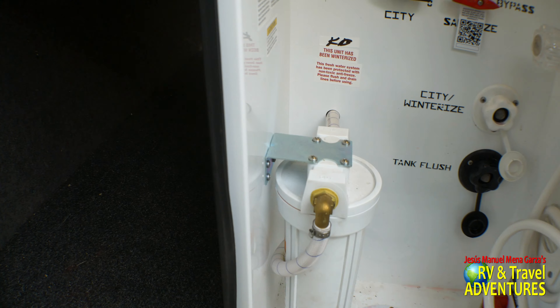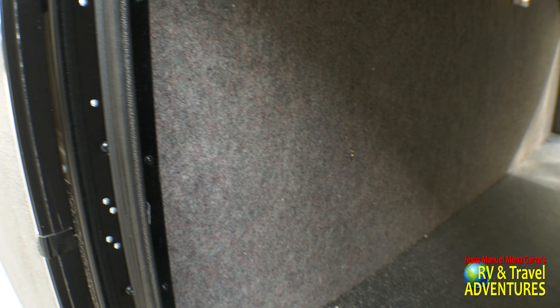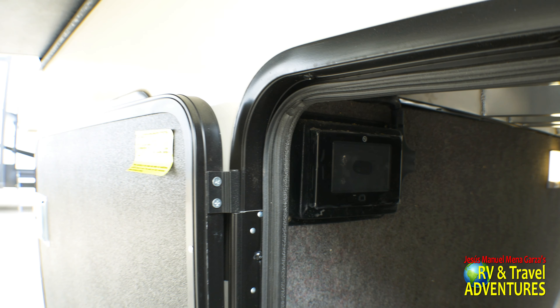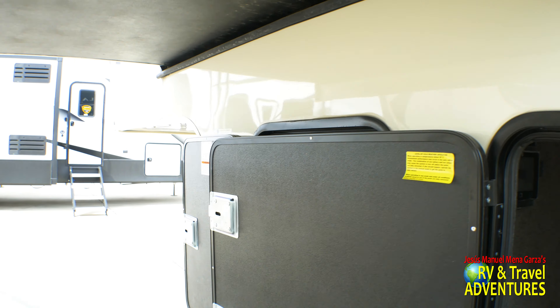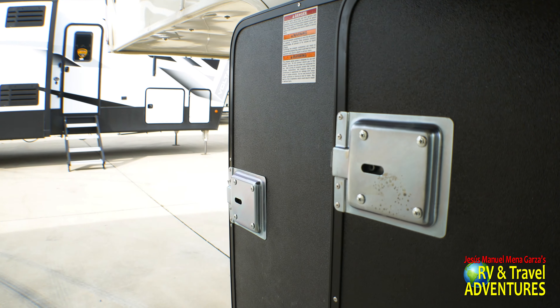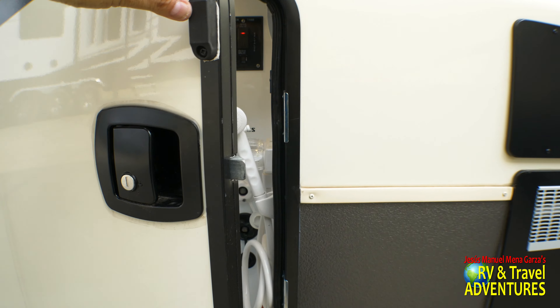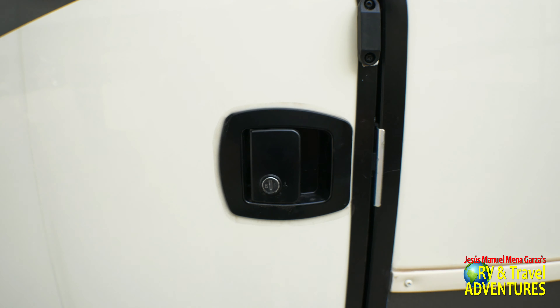Let's check out the front pass-through storage — it's pretty good size. That box right there is a question for your dealership or the folks at Venn Leigh. Notice the metal locks — not plastic, metal.